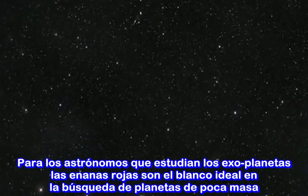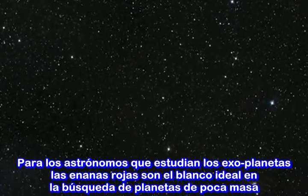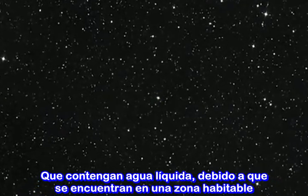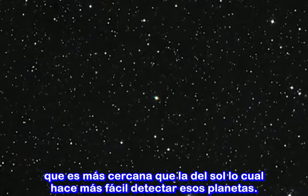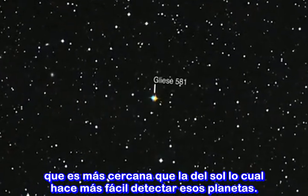For astronomers studying exoplanets, red dwarfs are ideal targets for the search for low-mass planets where water could be liquid. Because such dwarfs emit less light, the habitable zone is much closer to them than it is around the Sun, which makes it easier to detect the planets.